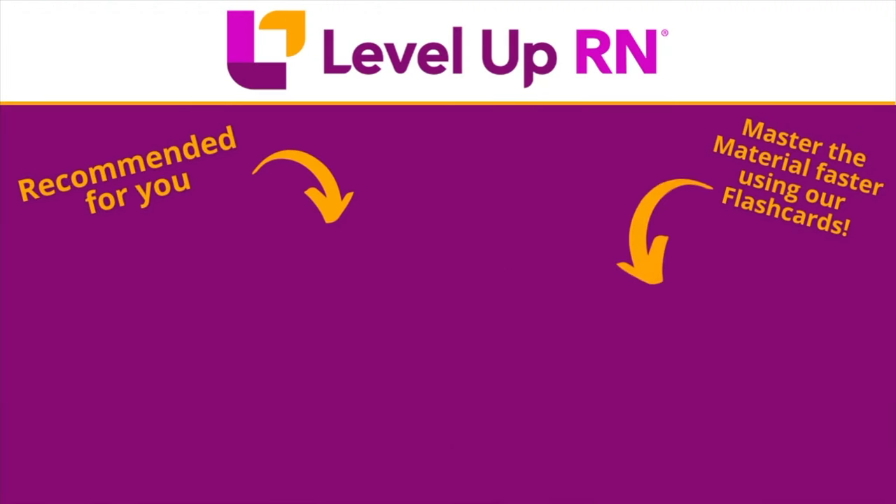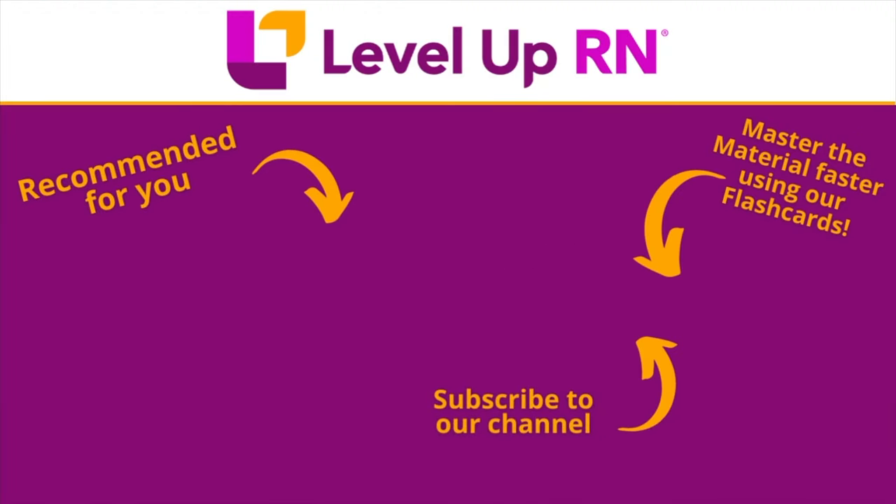That's it for this video — I hope it's been super helpful. If so, be sure to hit that like button. Take care and good luck with studying. I invite you to subscribe to our channel and share a link with your classmates and friends in nursing school. If you found value in this video, be sure to hit the like button and leave us a comment and let us know what you found particularly helpful.